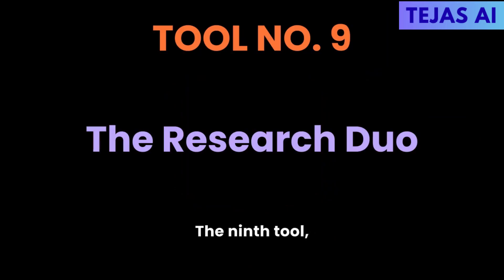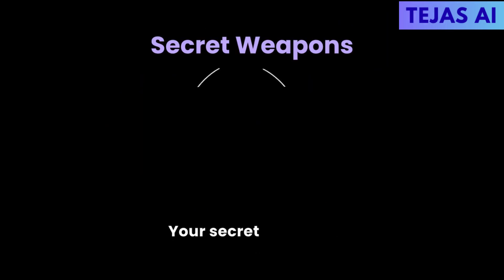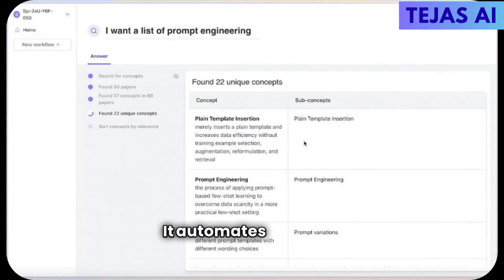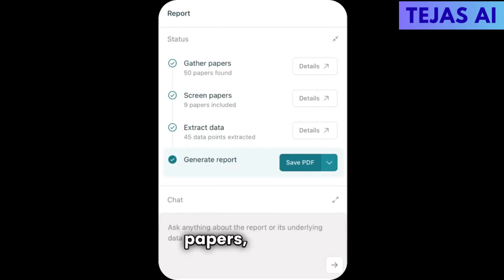The ninth tool: The Research Duo — Elicit and Consensus AI — your secret weapons for research papers and literature reviews. Elicit searches academic papers and extracts key information. A grad student said what took days now takes 20 minutes. It automates research workflows: ask a research question and it finds relevant papers, extracts key claims, and summarizes findings.